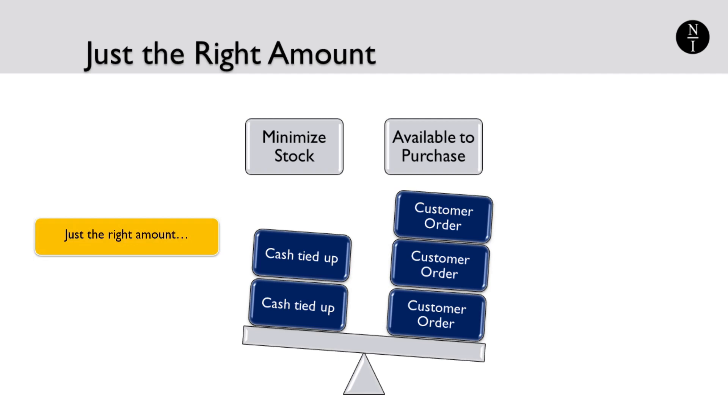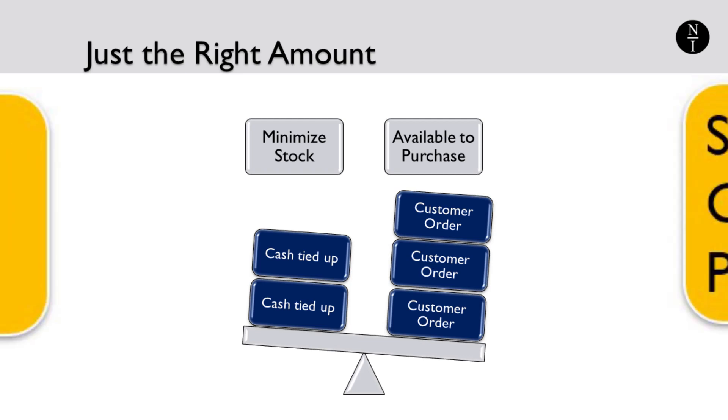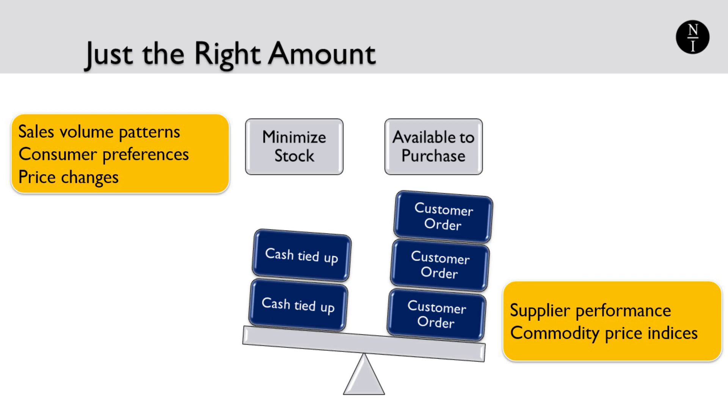The challenge, of course, is in determining what just the right amount is because conditions constantly change. Inventory management is not a one-time activity. It's an ongoing process of monitoring changes in sales volume patterns, trends, seasonality, changes in consumer preferences, price changes, supplier performance, and sometimes commodity price indices.